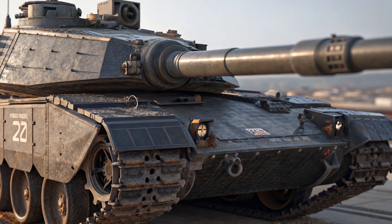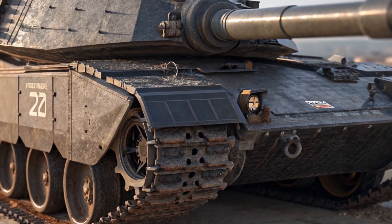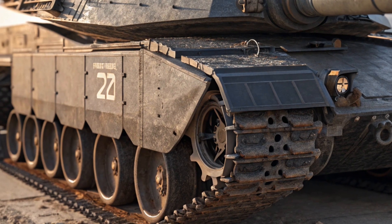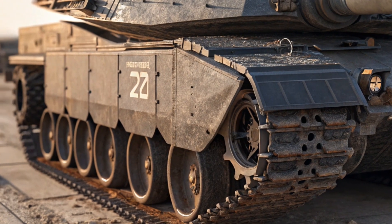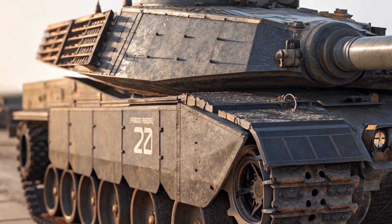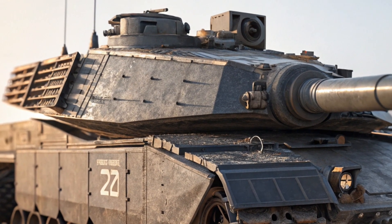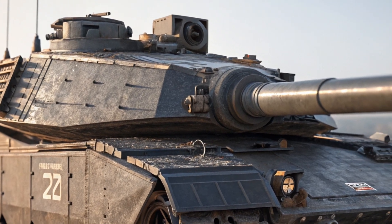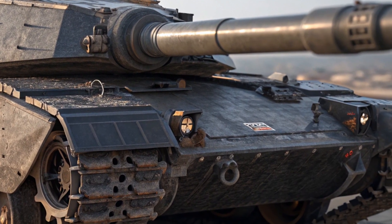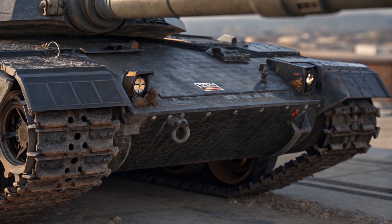Performance-wise, the K2 Black Panther is built for speed, agility, and versatility. Powered by a 1,500-horsepower diesel engine, the tank can reach a top speed of 70 kilometers per hour on paved roads and around 50 kilometers per hour off-road. The transmission system is smooth and responsive, allowing the K2 to accelerate and shift gears with minimal delay.